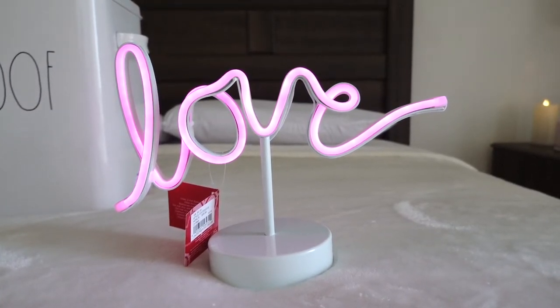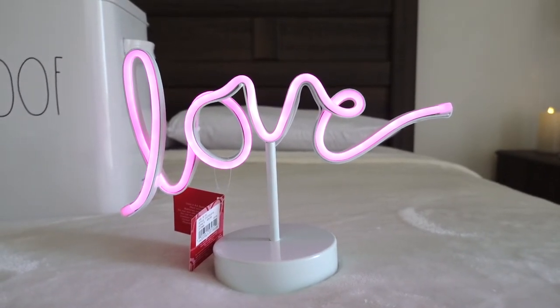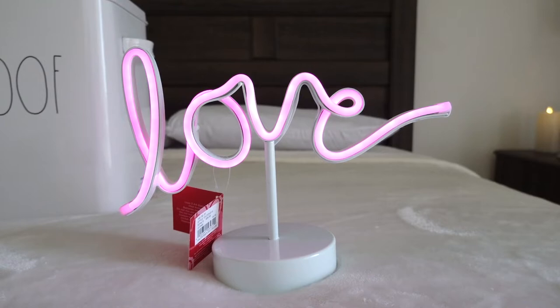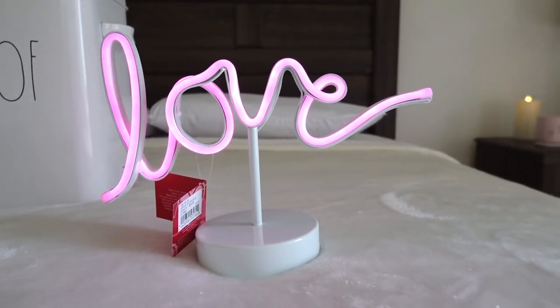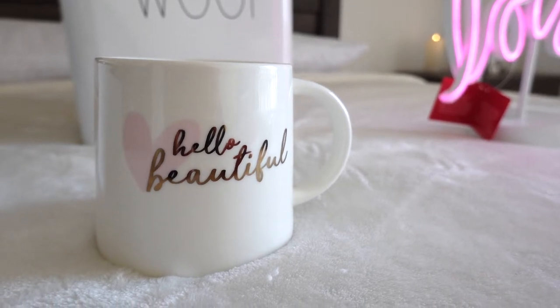I just wanted to show you this cute sign that I got at Kohl's — I think it's too cute and adorable. This one was $39.99 and that day it was 50% off, so $20. It's a cute deal! And once again my friend bought me this mug — I think it's so pretty and adorable.